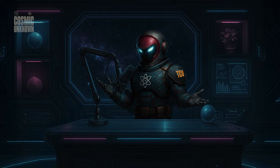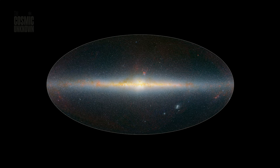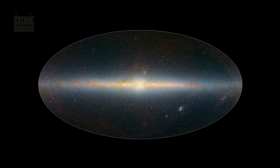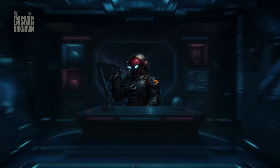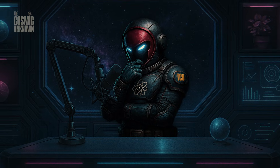I'll be honest, looking at this data changes how you see the night sky. It's hard to shake the feeling that we've been ignoring the silence for too long. This map proves the darkness isn't empty — it's a structured, vibrating history book of everything that ever was. We are finally seeing the ghost in the machine, the haunting blueprint of a universe that is far deeper and far more crowded than we were ready for.